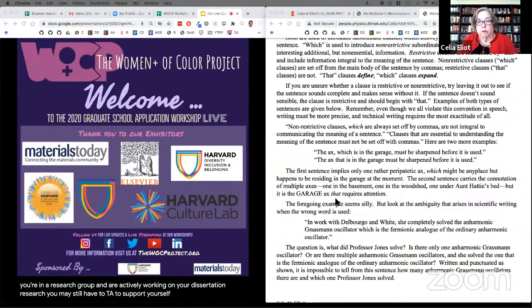Not every faculty member has enough external funding to support all graduate students. Even if you're in a research group working on your dissertation, you may still have to TA to support yourself. In that case, you're more attractive to a faculty member because you have your own funding — the professor doesn't have to pay for your research out of limited grant funds.